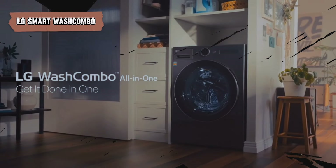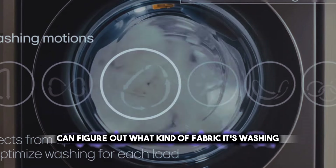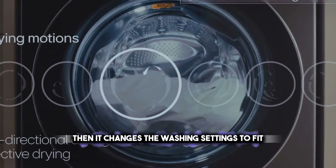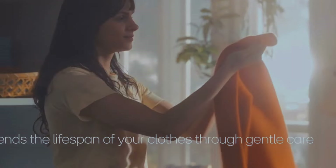Next is a cool machine that changes how we wash clothes. It's a washer with smart features that take good care of clothes. The Wash Combo can figure out what kind of fabric it's washing and how heavy the load is, then changes the washing settings to fit. It has special settings for different clothes, so everything gets washed well but gently.